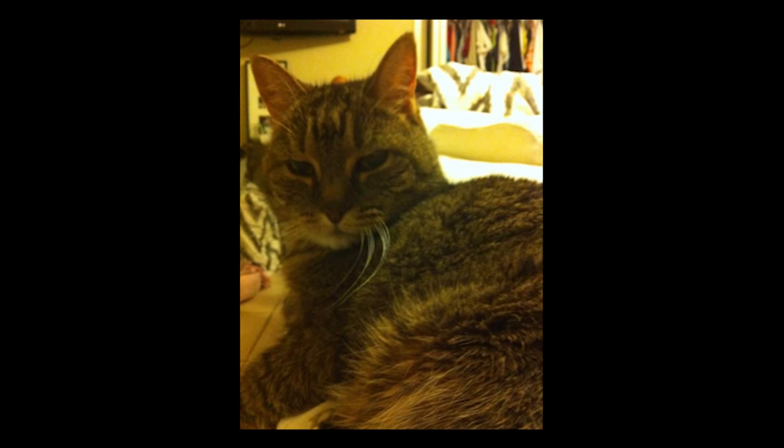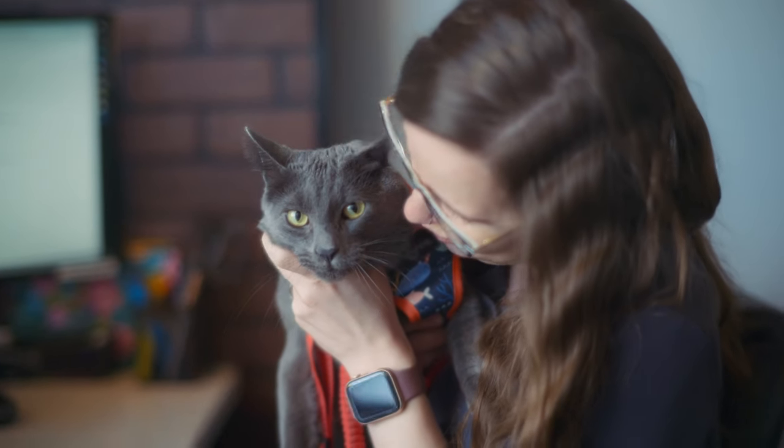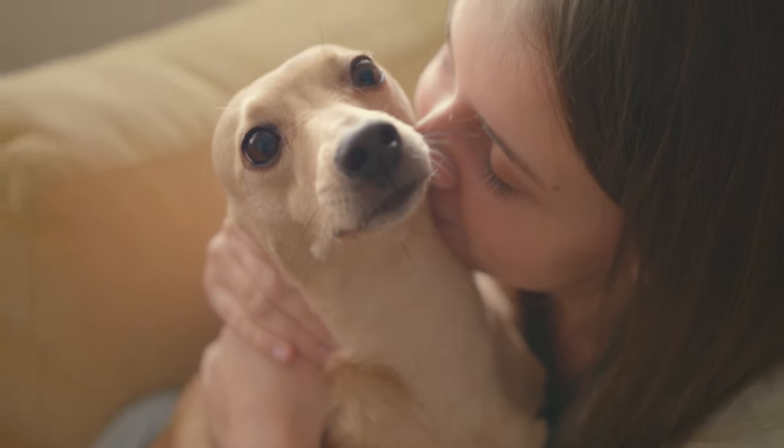When you know better, you do better. When my beautiful kitty Mia arrived, I knew I needed to put words into action. I couldn't wait any longer for big corporations to solve my issue — our issue. We are busy pet parents. We need a solution and we need peace of mind knowing we're giving our fur babies the best life that we can.